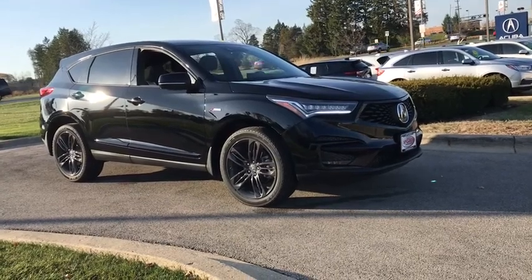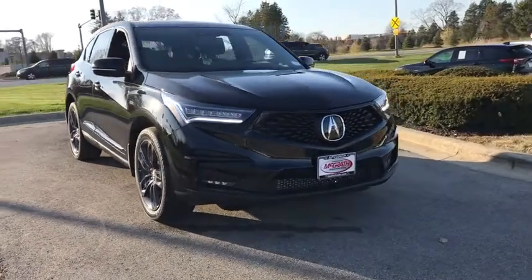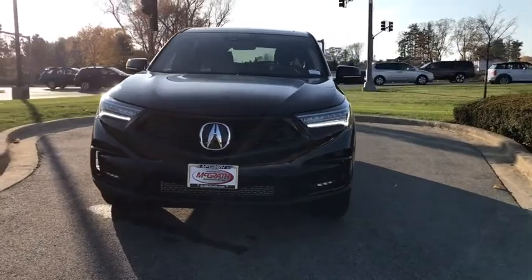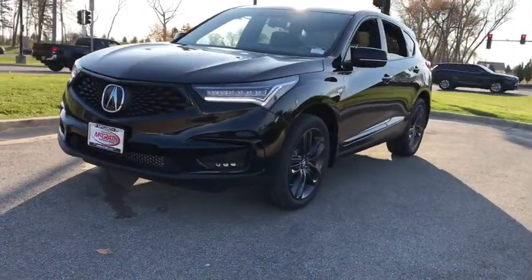Come test drive the 2021 Acura RDX. Viewed as Acura's answer to BMW's sporty X3, the RDX offers a stylish interior, plenty of sport, and a nice amount of utility. Here are some of this vehicle's great options.